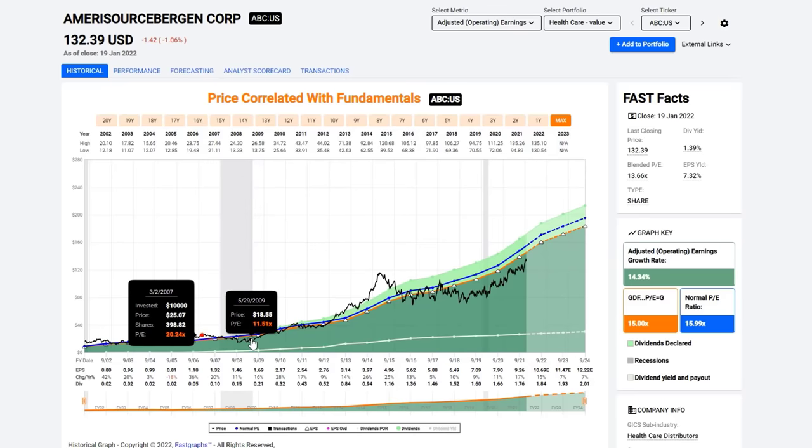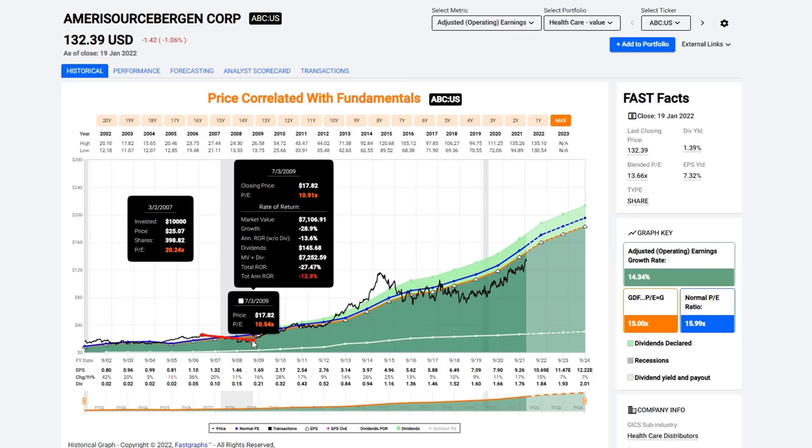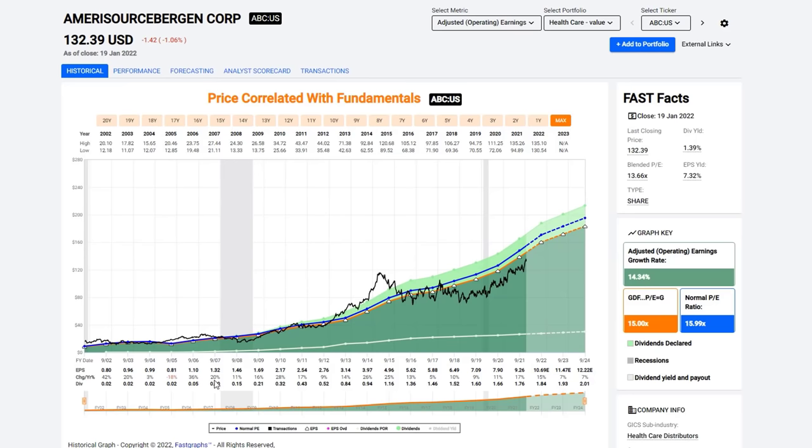When the stock got overvalued, that usually led to periods of really bad performance — two or three years — even though the business did well. At that time the business grew 20%, 11%, and 16%, yet shareholders lost money because they overpaid for the stock. Today the stock is undervalued, as you can see. It's been undervalued for the last several years, and a lot of that has to do with the opioid epidemic and some of the politics associated with healthcare.